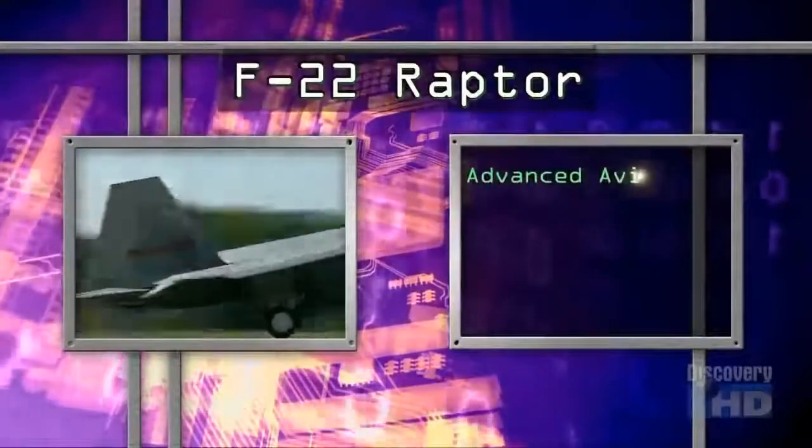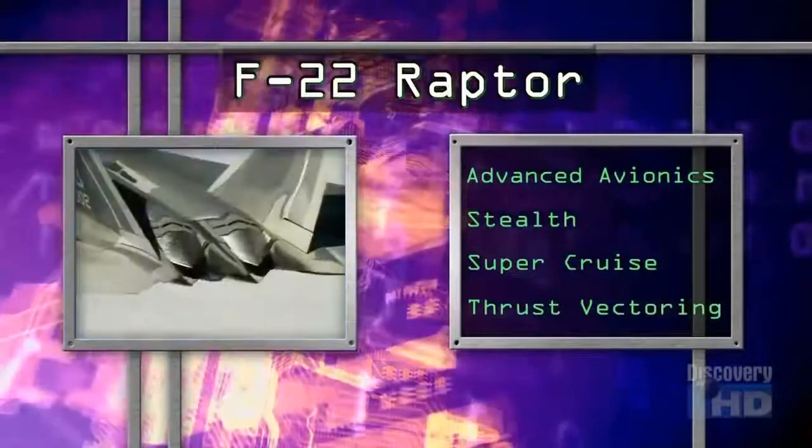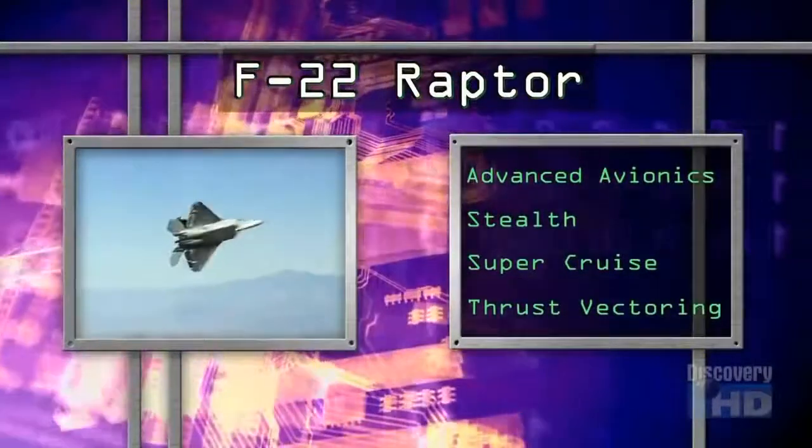The F-22 Raptor's total package of avionics, stealth, supercruise, and thrust vectoring make it the most technologically advanced fighter today.